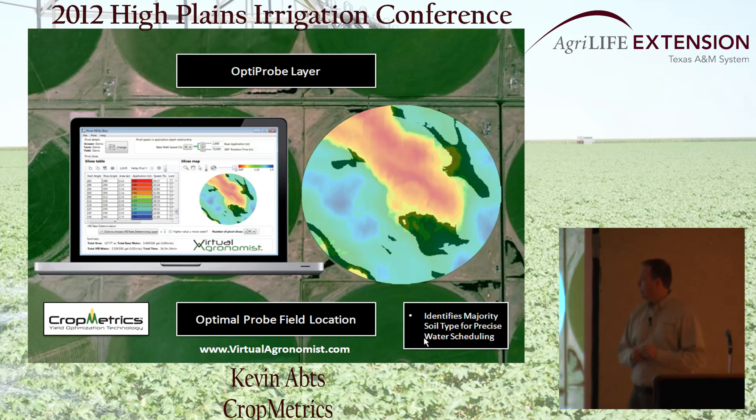In precision ag, we don't want to do anything randomly — we want to do it very precisely. What we do is take our high-resolution EM data and the software will automatically classify the different zones of EM, looking from light to heavy soils and how many acres are represented in each soil type. It then identifies, shown here in the black areas, the intersection of your majority soil type — the one most represented in acres — with what we call your level ground. We want to identify the most representative acres, because that's where you want to be scheduling your water. You don't want to place that probe up on a hill or down in a hole where water is collecting.